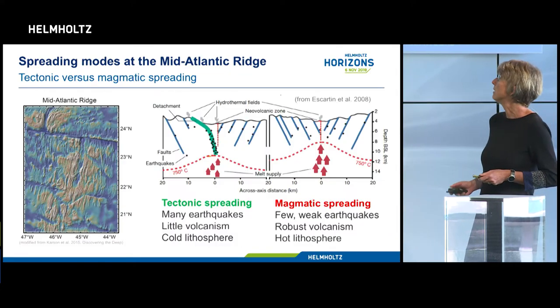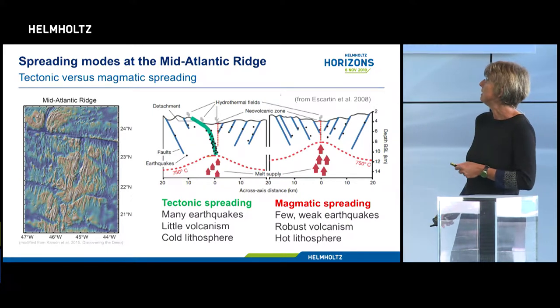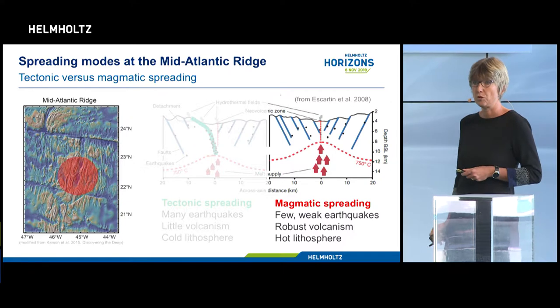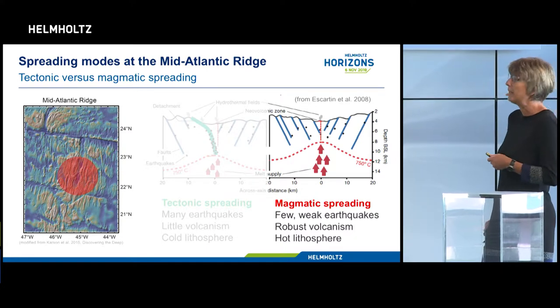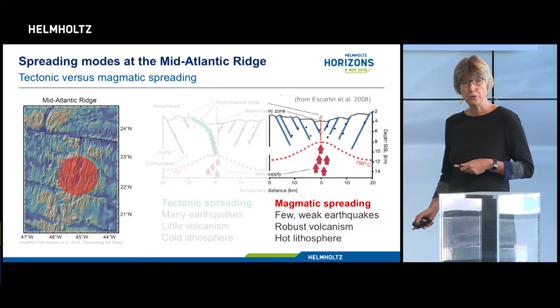This has been done on the more easily accessible ridges like the Mid-Atlantic Ridge. We've learned about two different spreading modes: in the center of these ridges there are volcanoes, and the lithosphere - the plate - is very hot, and if it's hot it cannot break in earthquakes, so there are very few earthquakes.